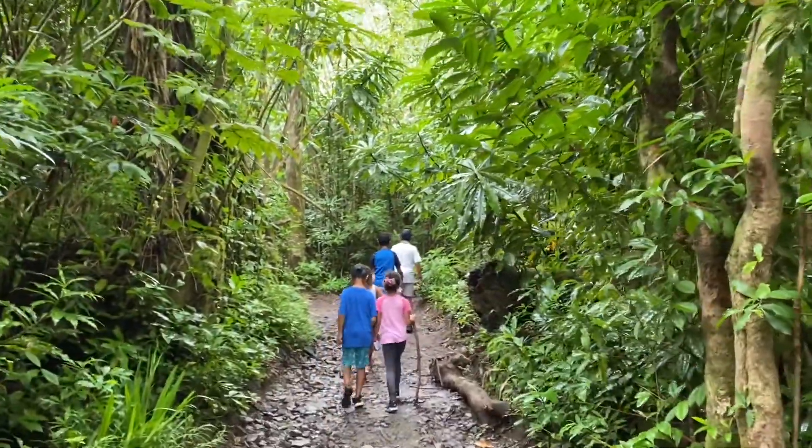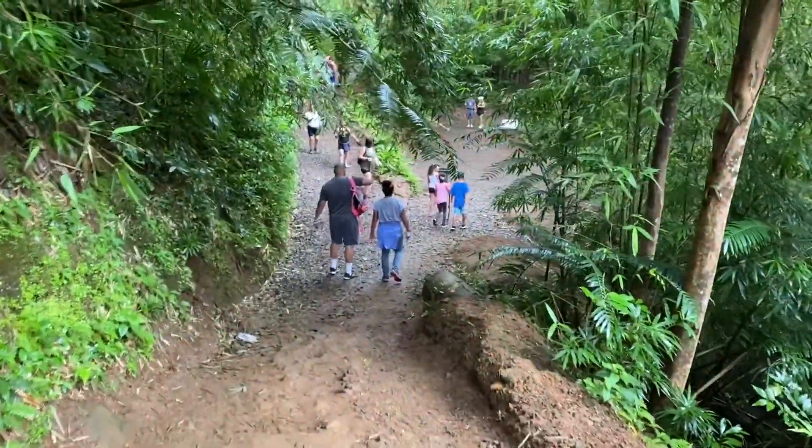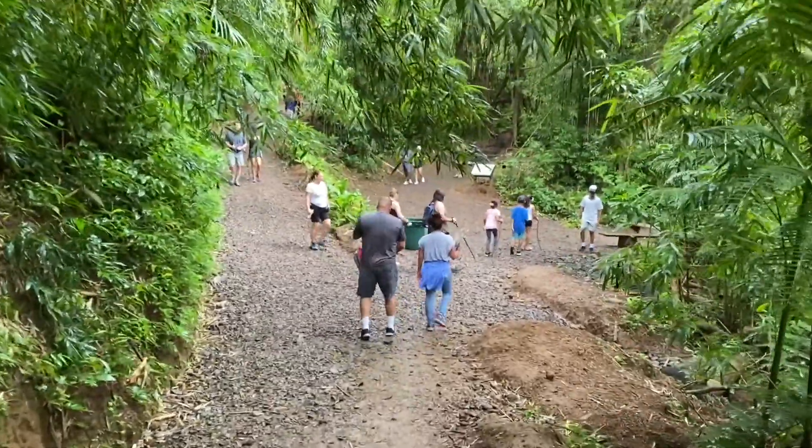This place looks really nice but when it's raining it can get really muddy, so make sure to bring the correct shoes. We saw some people with sandals and they were having a tough time, because even though it's an easy hike there's still lots of rocks, branches, and mud.